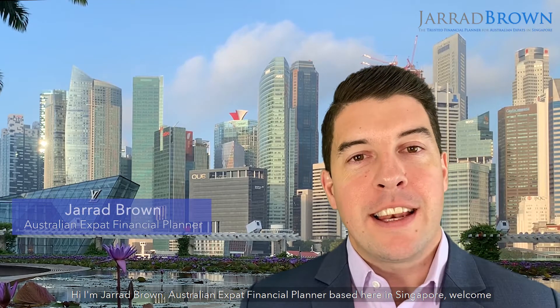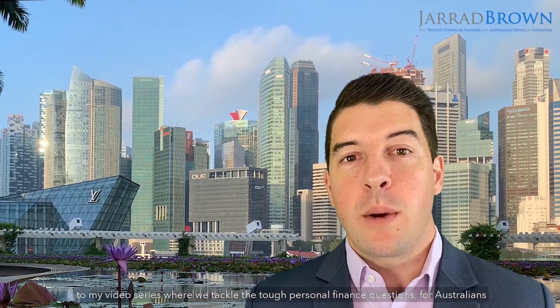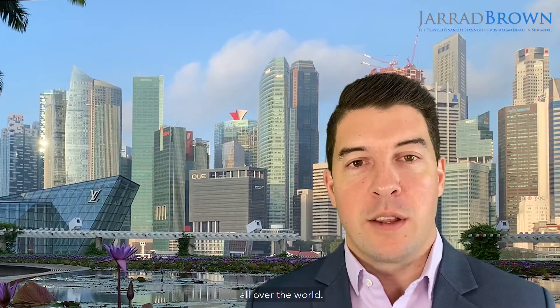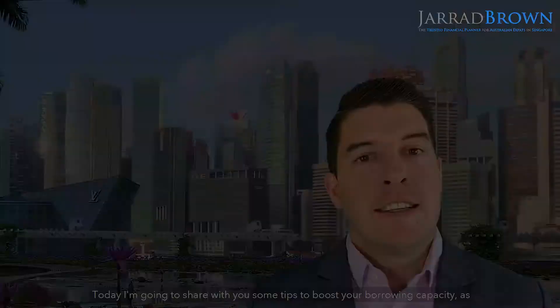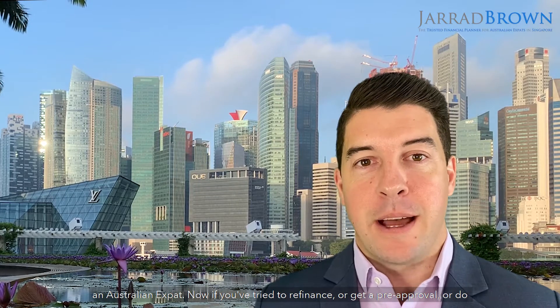Hi, I'm Jared Brown, Australian expat financial planner based here in Singapore. Welcome to my video series where we tackle the tough personal finance questions for Australians all over the world. Today I'm going to share with you some tips to boost your borrowing capacity as an Australian expat.